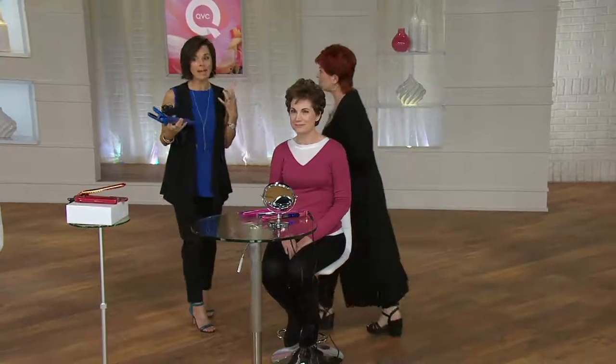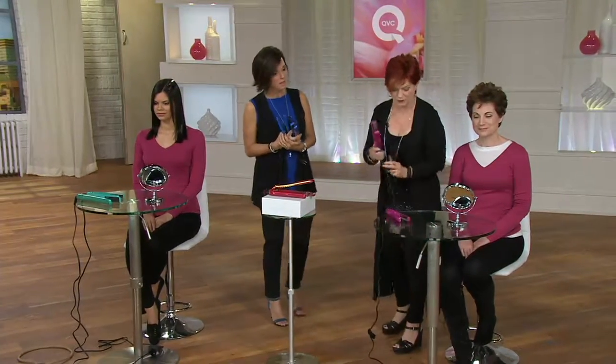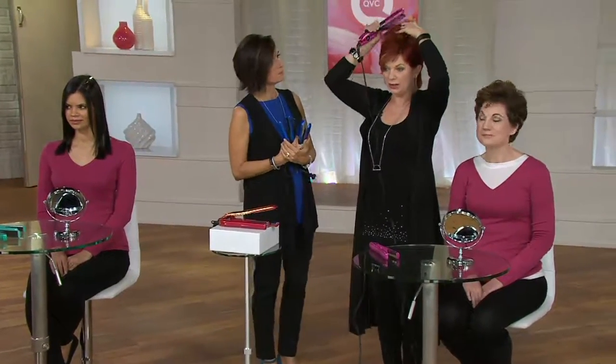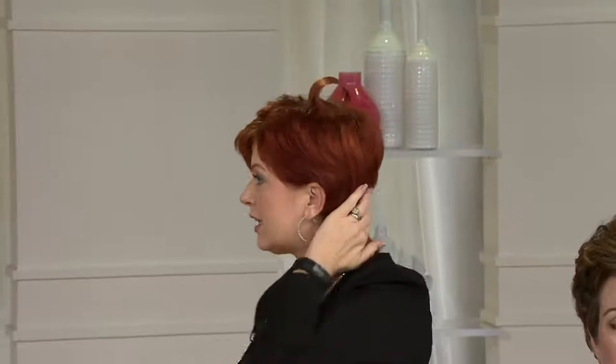This is packed with so much great technology. I'm going to show you just on myself really quick — I want to give you a little quick tip. The plates are floating, ladies, so they move with you. I have color-treated hair and it will not fade my hair color. All you do is just simply turn right there, pull up, and let the iron do the work. You're not rolling it down like a curling iron. Look how shiny your hair is — that's the ions doing that, imparting that amazing shine.